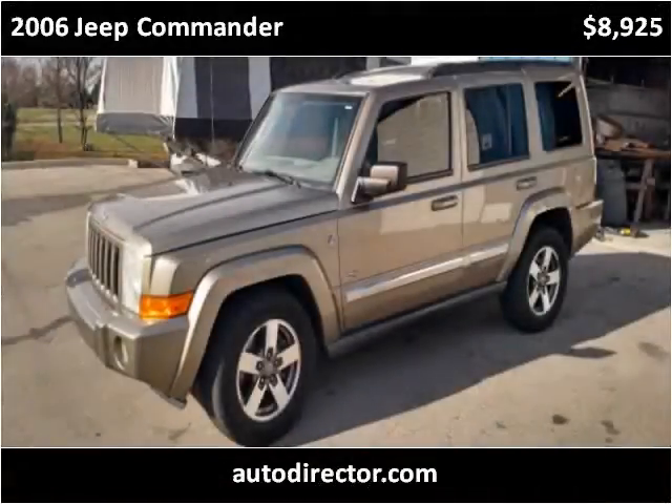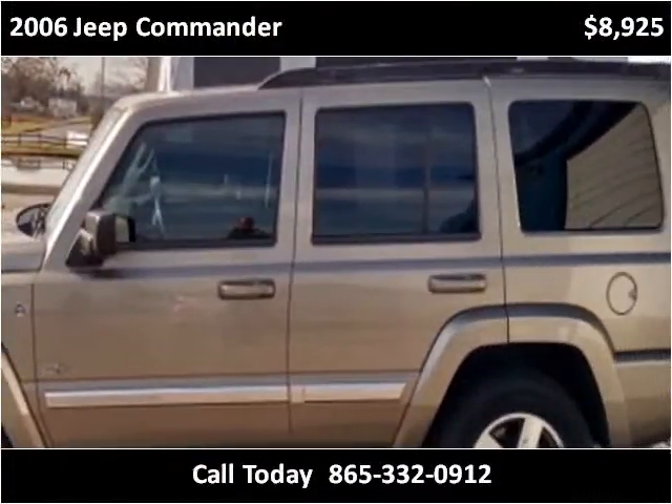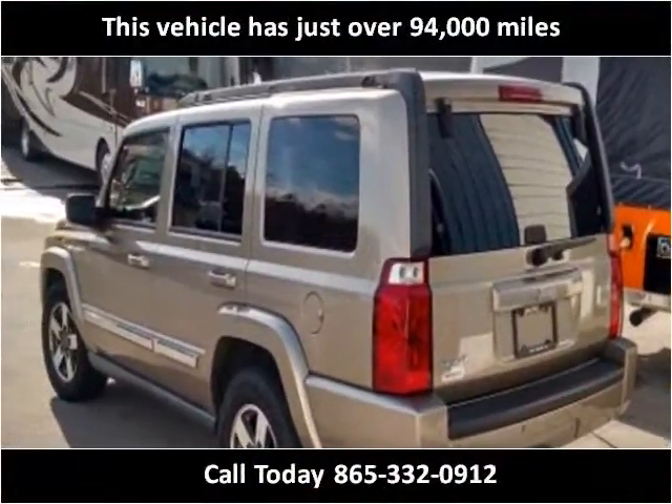This 2006 Jeep Commander is available from Pathway Auto & RV. This vehicle has just over 94,000 miles.